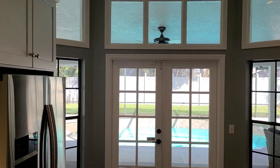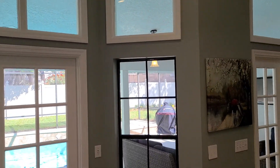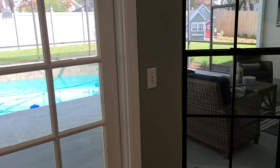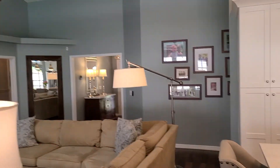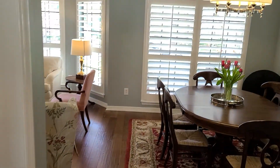The kitchen and family area all have a nice view of the covered lanai and pool area. These windows are original windows. Let's go take a look at the rest of the house. It's a split plan.